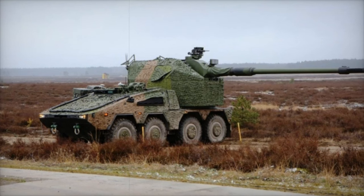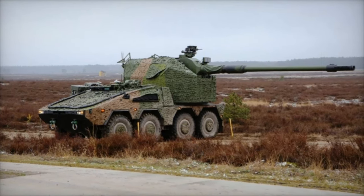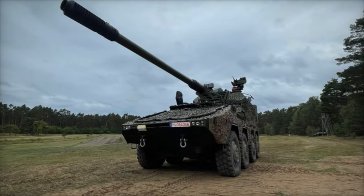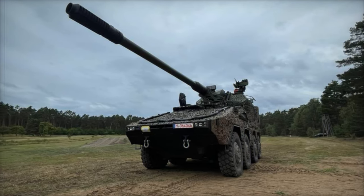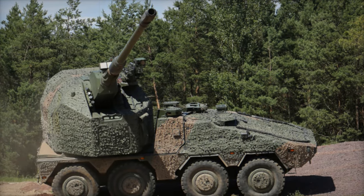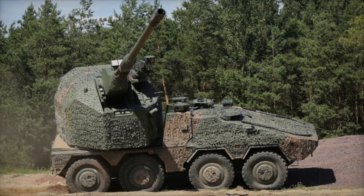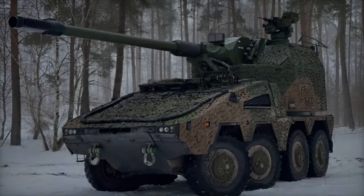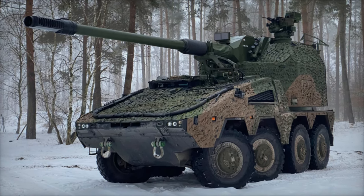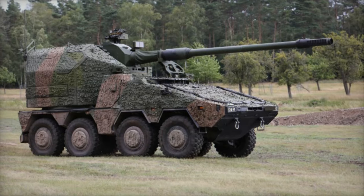This system allows the RCH-155 to continuously adjust its aim, with the onboard computer ensuring that shots are only fired when the gun is precisely aligned with the target. The mobile firing capability proved to be a game-changer in the simulation. Unlike traditional shoot-and-scoot tactics, which require stopping to fire, the RCH-155 can reposition constantly, reducing its exposure time and making it a challenging target for enemy counterattacks. This mobile flexibility allows the RCH-155 to fire earlier and more frequently, generating substantial impact from the enemy's perspective.